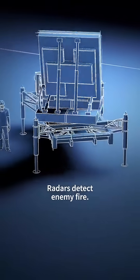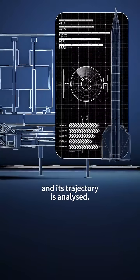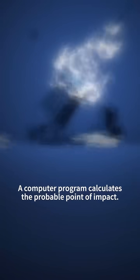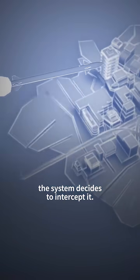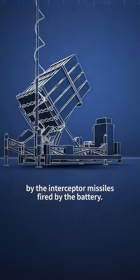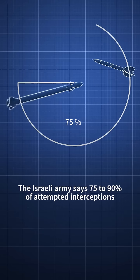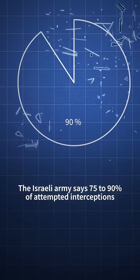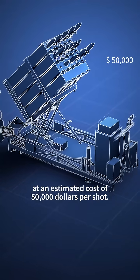Radars detect enemy fire. The type of missile is identified and its trajectory is analysed. A computer program calculates the probable point of impact. If it is in a populated zone, the system decides to intercept it. The targets are shot down in mid-flight by interceptor missiles fired by the battery. The Israeli army says 75-90% of attempted interceptions are successful, at an estimated cost of $50,000 per shot.